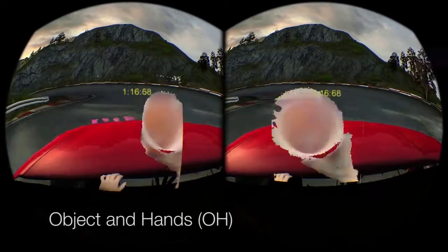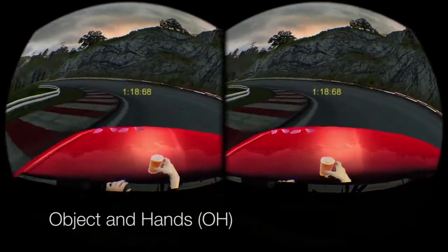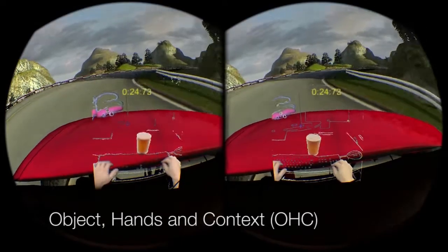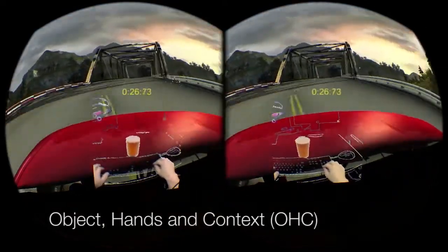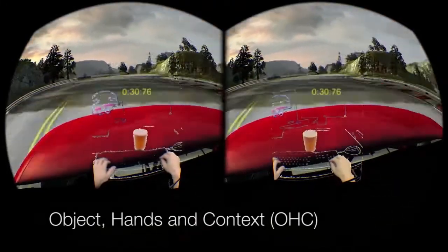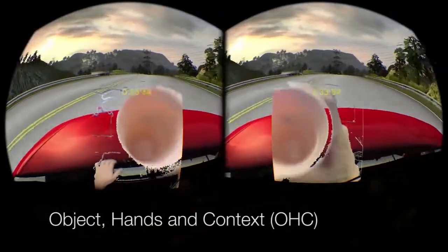We explored a series of visualizations for augmented virtuality to enable real-world interactions while still immersed in virtual environments. Object and hands: an object of interest and the user's hands are shown to the user on command. Object, hands, and context: objects of interest and hands are shown, along with other salient edges in the environment for additional real-world context.